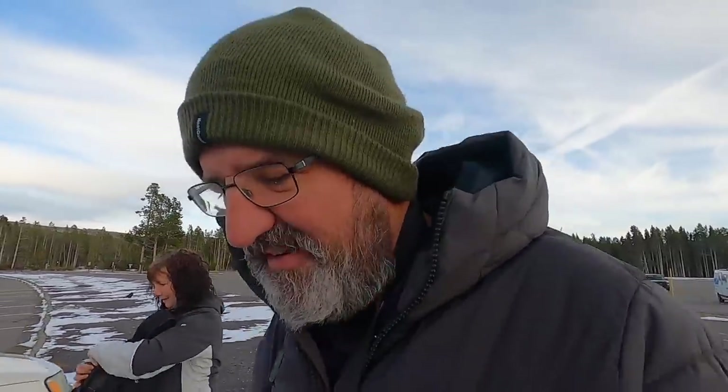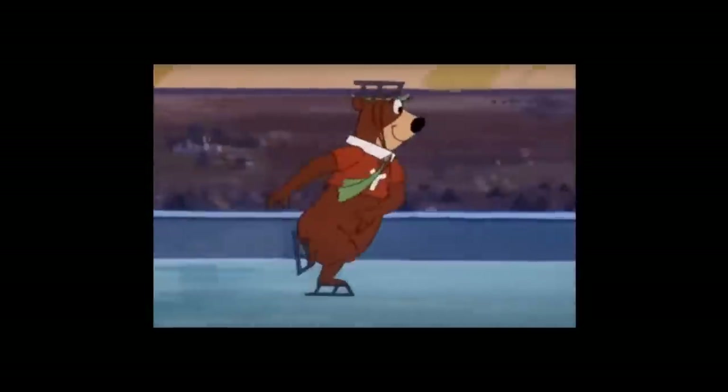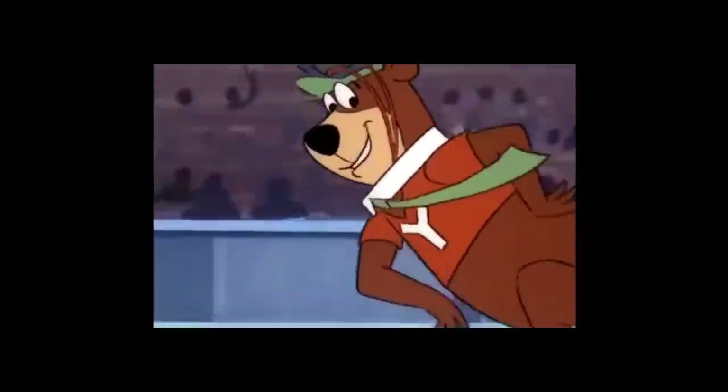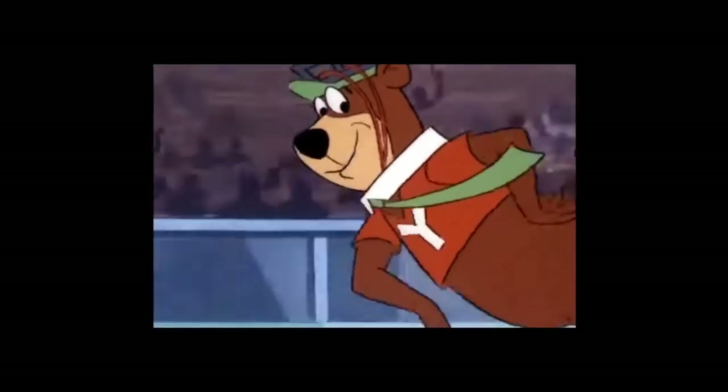He just spotted a park ranger and asked do we need bear spray? And the ranger said yes you should take it! We weren't expecting him to say yes! He's got a very cool hat and it reminds me of Yogi Bear. Wasn't Yogi Bear based in Yellowstone Park? I think it was Jellystone Park! But I think it's probably based on here!